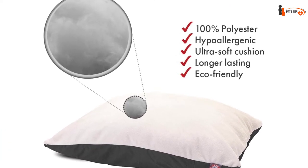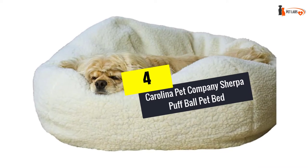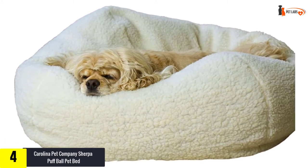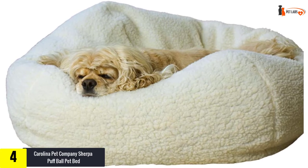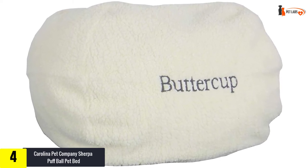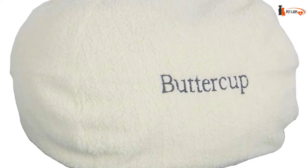Moving on, at number four we have the Carolina Pet Company Sherpa Puff Ball Pet Bed. This is the pillow dog bed for your beloved pet if he likes to nest — it is so soft and cushiony they can sink right in. You can wash the cover and fluff the insert stuffing every couple of weeks, which makes this bed a great choice, though it does require periodic fluffing to keep its shape.